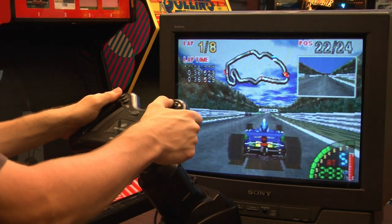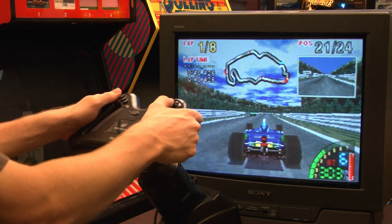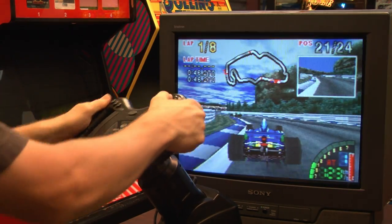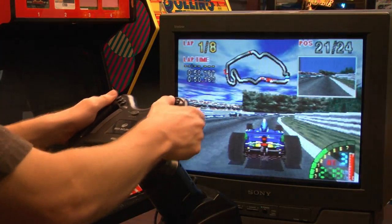Grab your favorite Sega racing game and enjoy the experience. You'll quickly learn that titles like F1 Challenge were never intended to be played with the Sega Saturn gamepad at all — you really need a racing wheel to play this one. It was just way too touchy with the gamepad and suffered from constant oversteer. Now it actually makes sense, although it doesn't prevent me from crashing into other drivers.